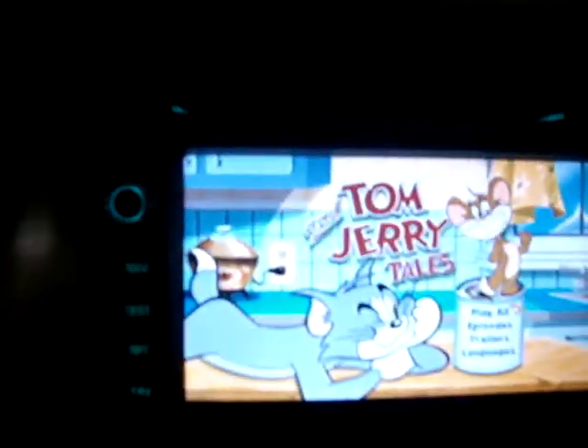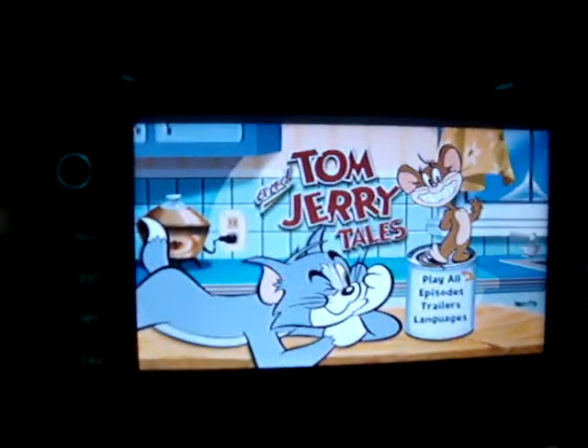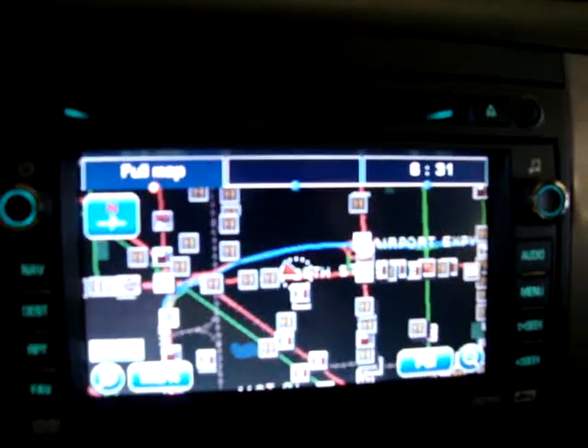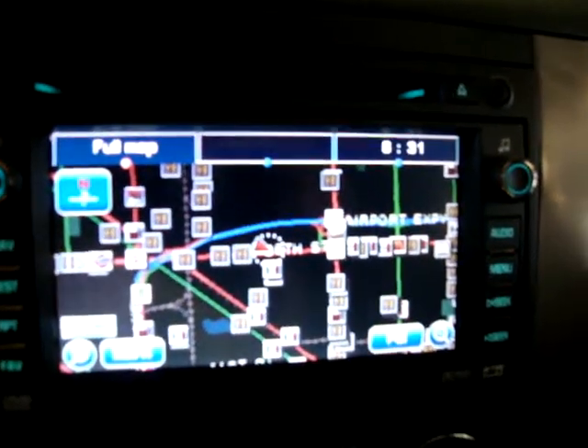This front screen has a number of different functions: you can play a DVD on it as long as the car is in park, you can put the navigation screen on here, and you can also activate the rear camera — I'll demonstrate that now.